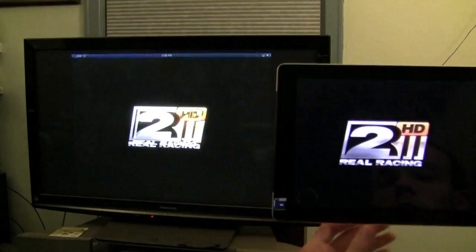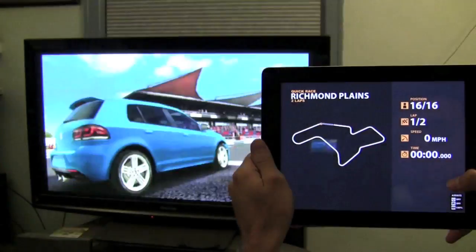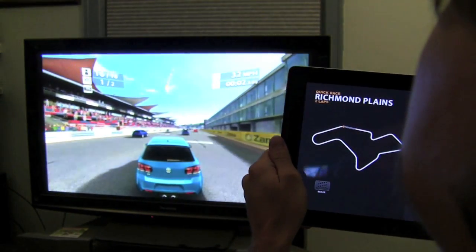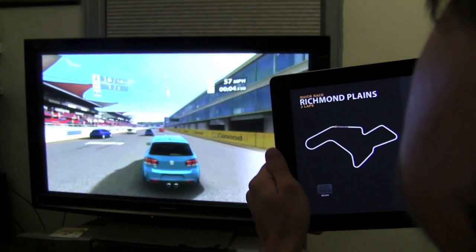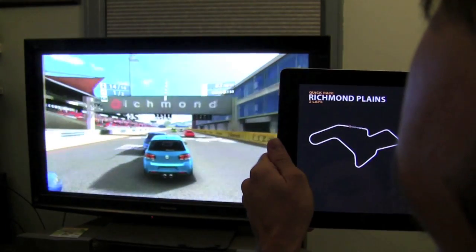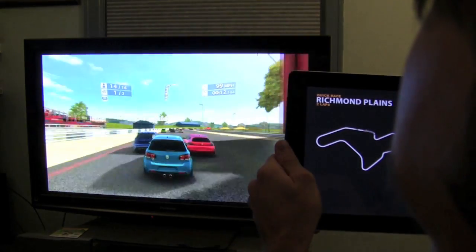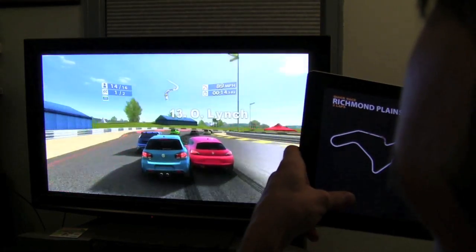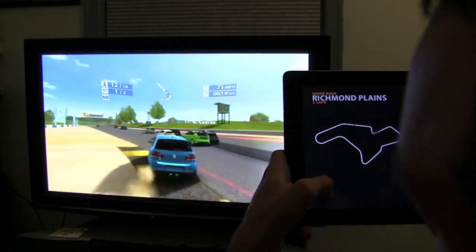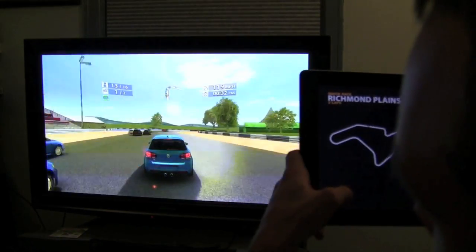The biggest potential and most strain on AirPlay mirroring is games. Real Racing 2 is probably the most graphically intense game on iPad 2, and it has HDMI app support with the cable. But it also works completely wirelessly without the developer doing anything to the game — this is just part of iOS 5. In Beta 1 you couldn't even get through a lap without occasional stuttering, but now with Beta 6 there wasn't one hiccup throughout the entire race.